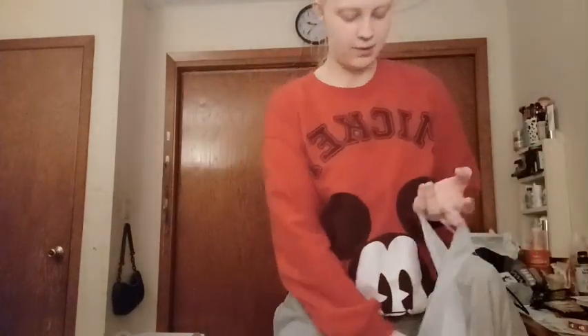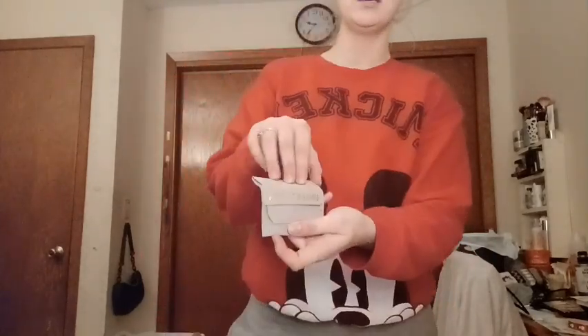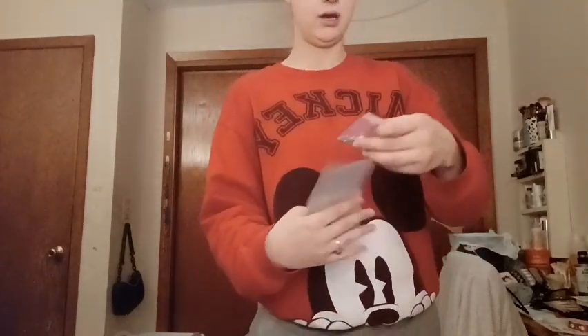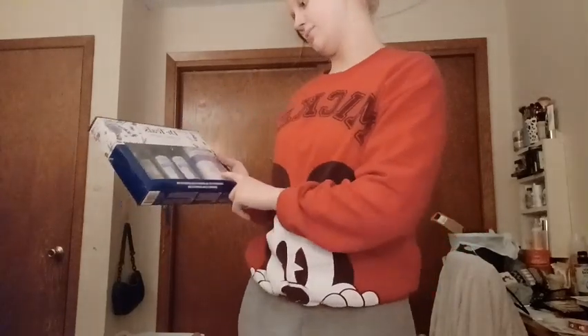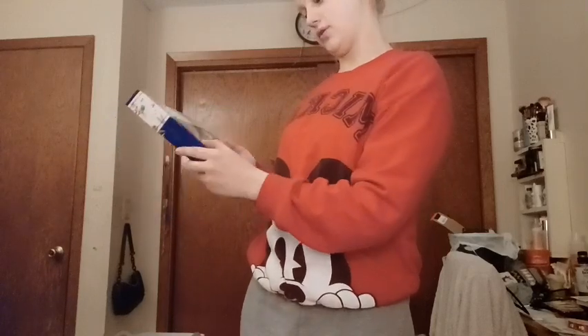For my boyfriend's mom, I got her a necklace — it's a little heart. It comes with a cleaning cloth. This is from Amazon. And then from Walmart, I got her this Dr. Teal's Soothe and Sleep stuff. It comes with Epsom salt, a foaming bath, body wash, moisturizing body oil, and a sleep spray for your pillow.